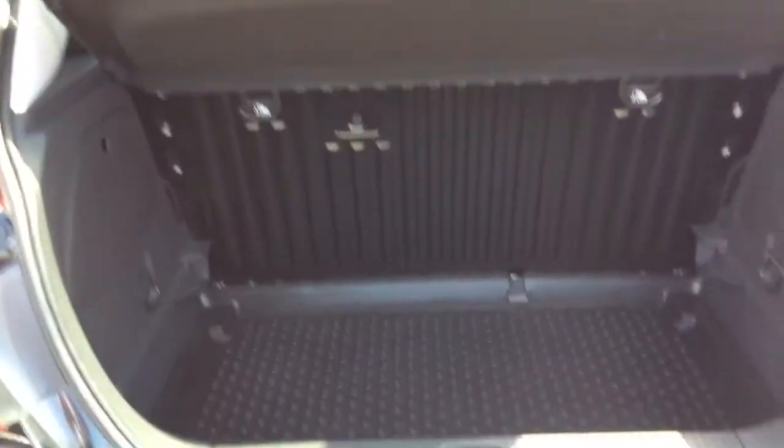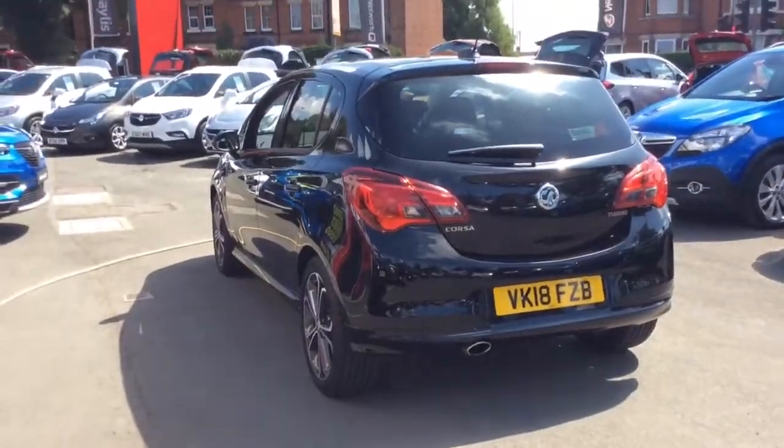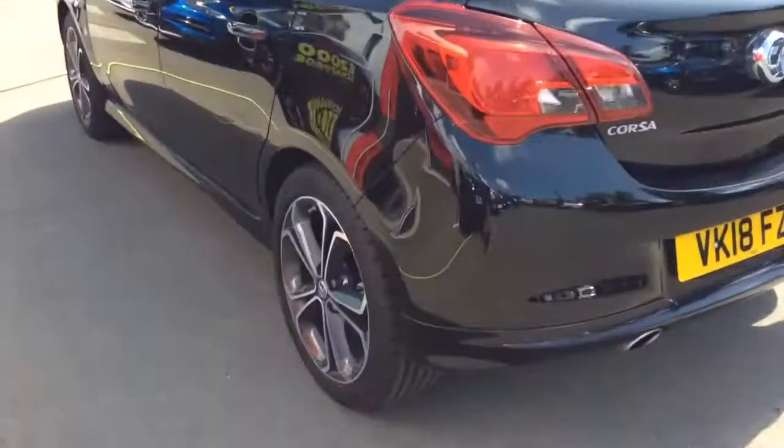It has a sizeable boot. It will also come with two remote control locking keys and a book pack, and can come with a range of flexible finance options which can be tailored to suit your needs. It has ISOFIX.